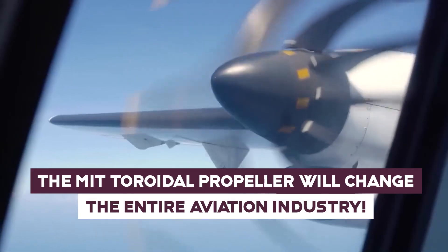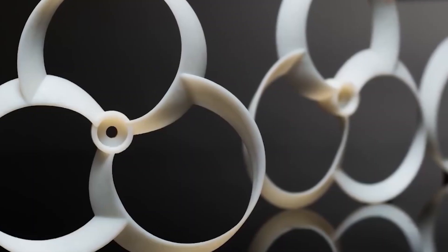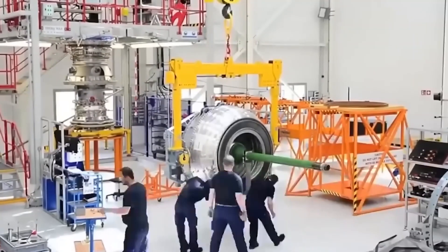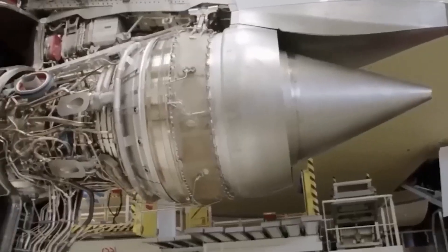Toroidal blades are a big step forward in making air travel quieter. This is going to change the aviation industry. The MIT Lincoln Laboratory has made a toroidal propeller that could change the whole aviation industry.